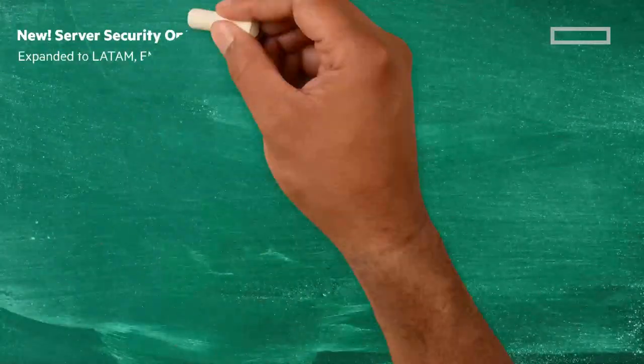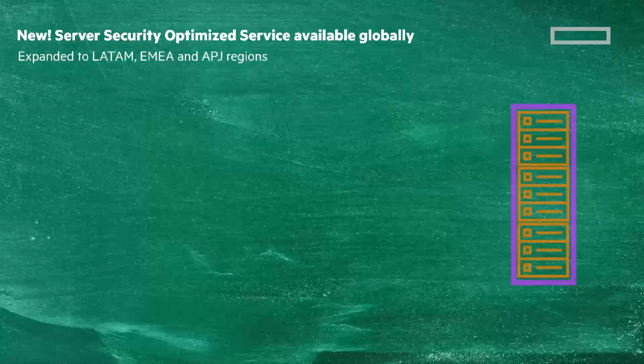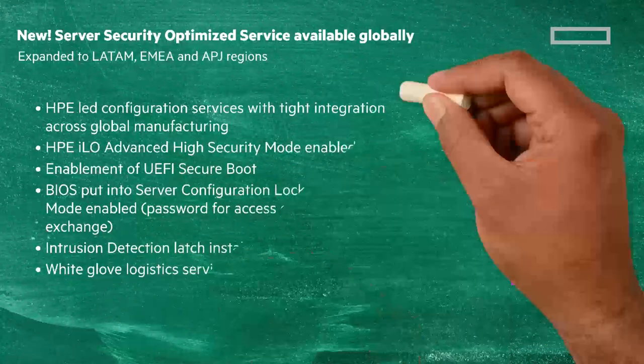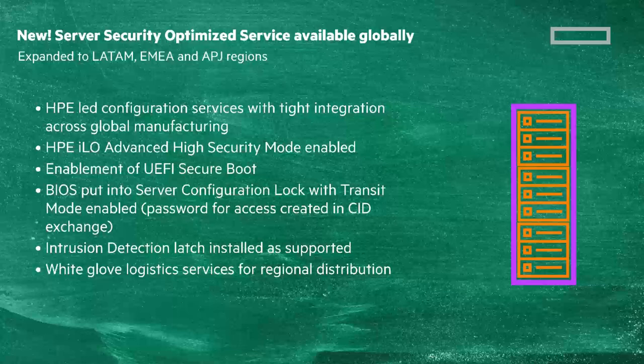It's not just in the US — we have now extended our trusted supply chain to Latin America, Europe, Middle East, Africa, Asia Pacific, and Japan. Again, you can pause the video to read the full list, but a few things to call out: HPE-led configuration services with tight integration across global manufacturing; HPE iLO advanced high security mode enabled; and enablement of UEFI Secure Boot, and more.